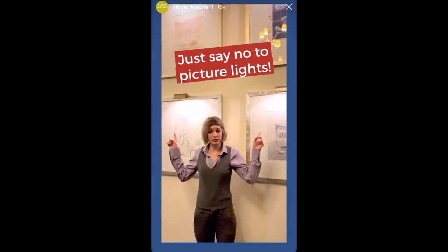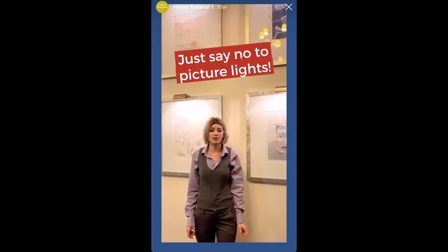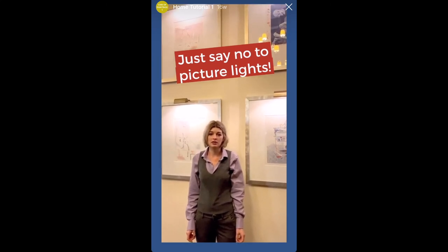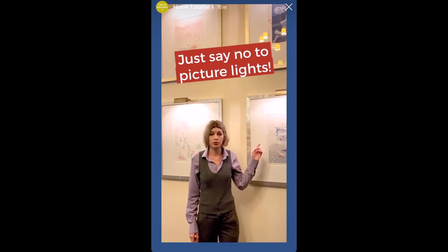Lights that attach to the top of the frame look fancy, but are actually quite dangerous. These illuminate the painting very directly and unevenly, which can cause uneven fading of pigments or local heated spots, and if not installed properly, can fall onto the artwork causing burns or tears.